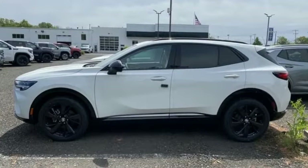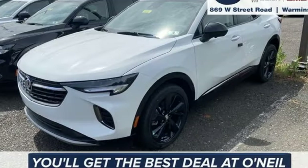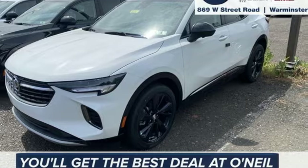Experience a different kind of luxury with Buick. If you've been waiting for the perfect time for a test drive, the time is now. Experience it today.